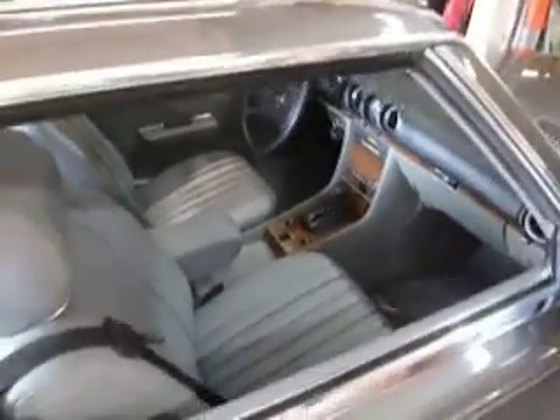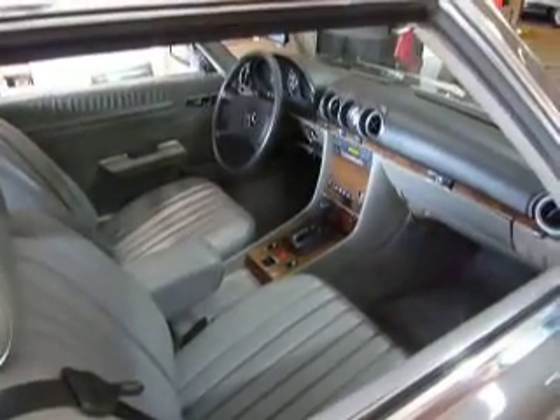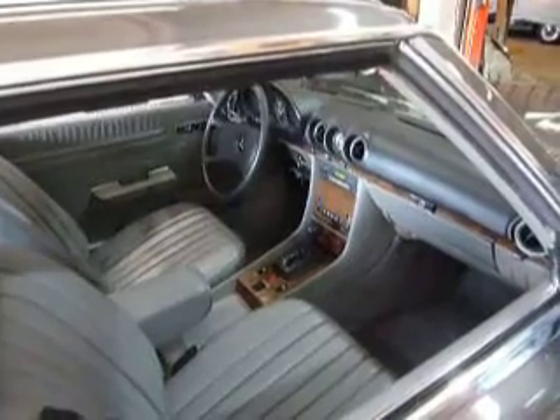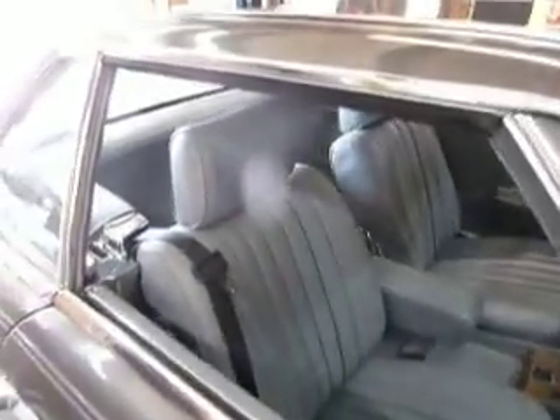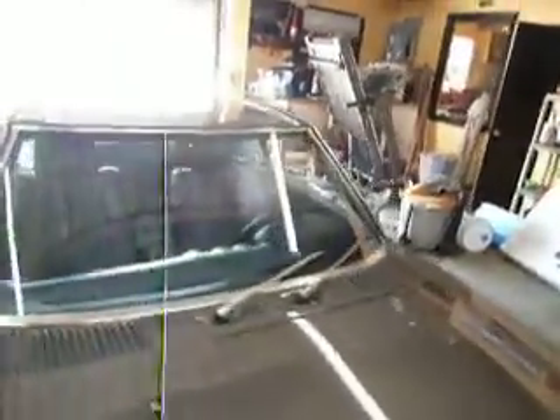Overall it's a nice clean car that drives outstanding. You can drive it just like it is and have fun. It should do whatever you need it to do — it should be an everyday car all day long. Or you can restore it.